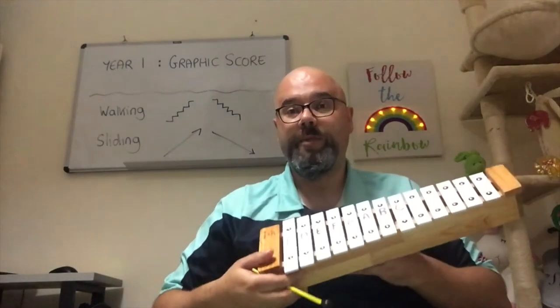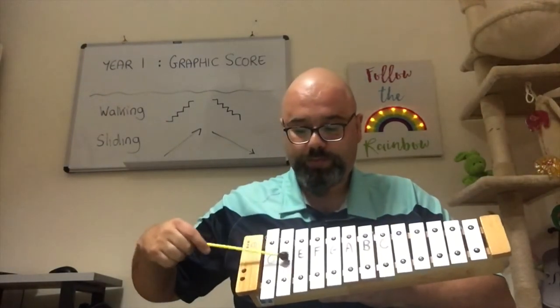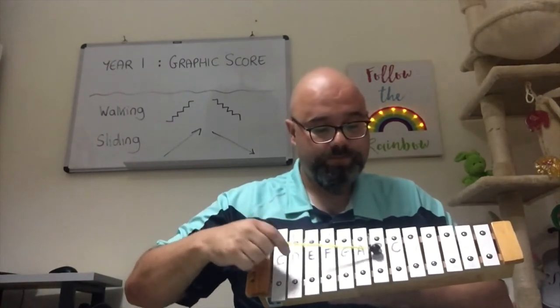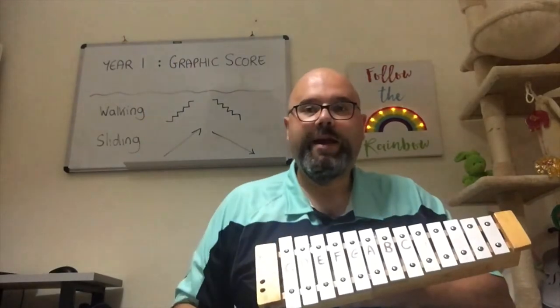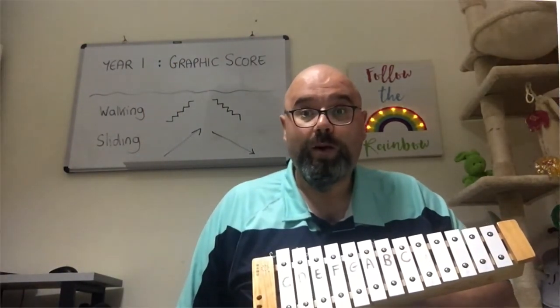Before we do that, I want to show you what we were doing last week. If you remember, we were doing Bunny Foo Foo climbing up, climbing down, sliding up and sliding down, and we made up our own compositions. I'd like to show you a few of them now.